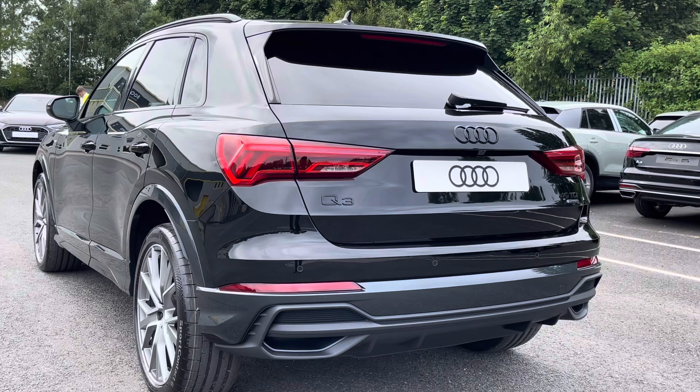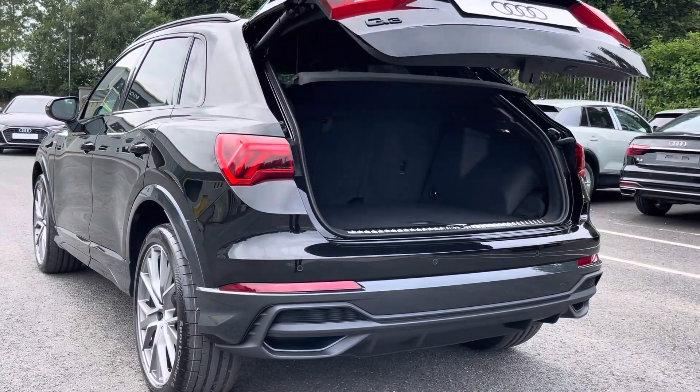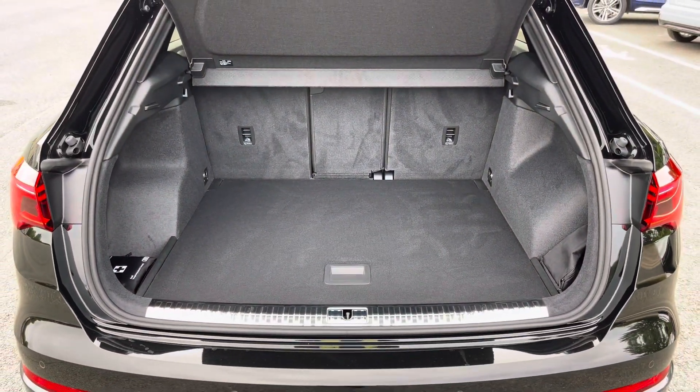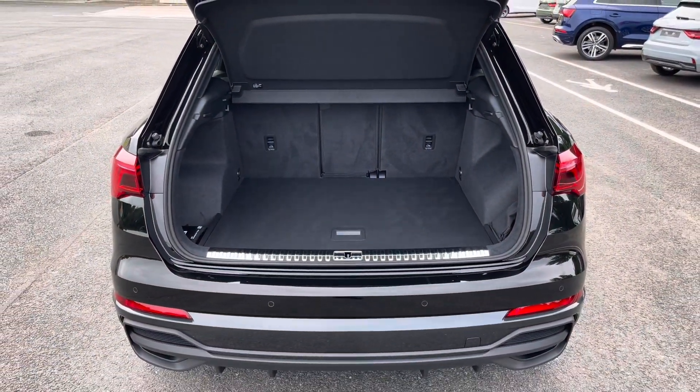Around the back we have LED tail lights with dynamic indicators, as well as a power-operated tailgate allowing easy access into the 530-litre boot space, which can be extended by folding the rear seats down to 1,525 litres so you can add in those larger and longer items such as flat pack furniture.